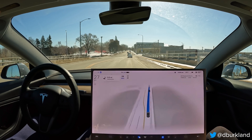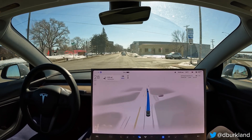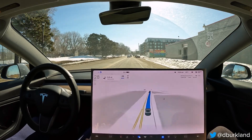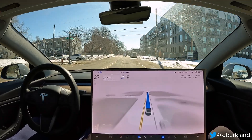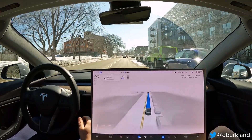It looks like 11.3.2 is even a bit more confident with throttle application around corners. It didn't let up one bit on that corner — it kept the same speed I would have kept if I was driving. Maybe they made it a little more aggressive around corners, which I'm honestly fine with because it matches my behavior exactly.